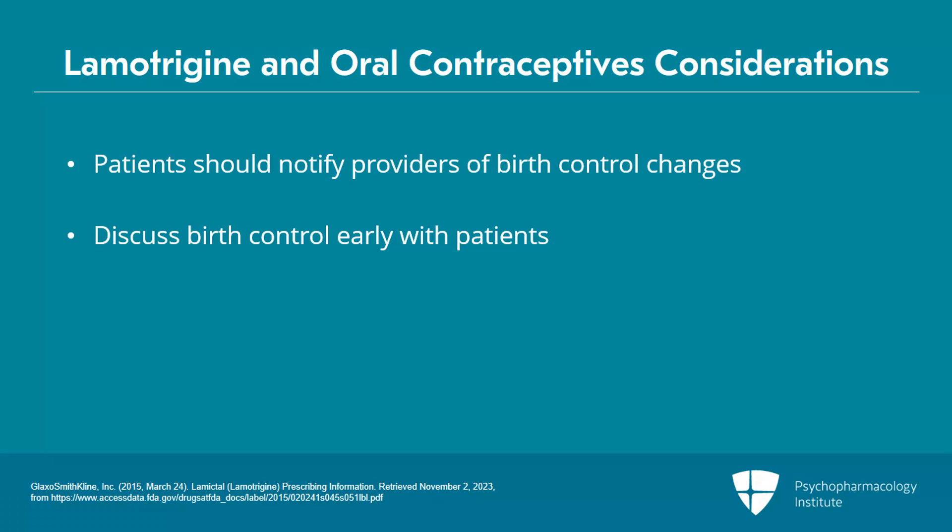As a prescriber, you should monitor symptoms and adjust the dose of lamotrigine if needed.